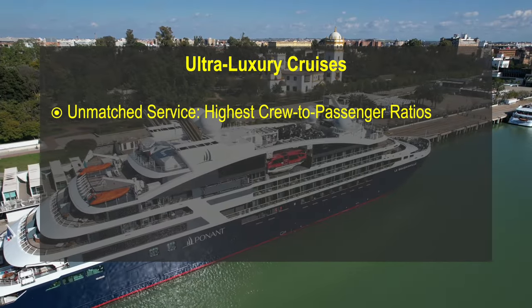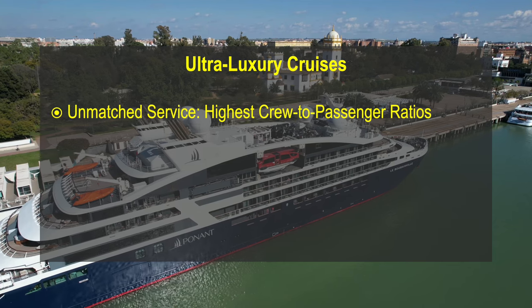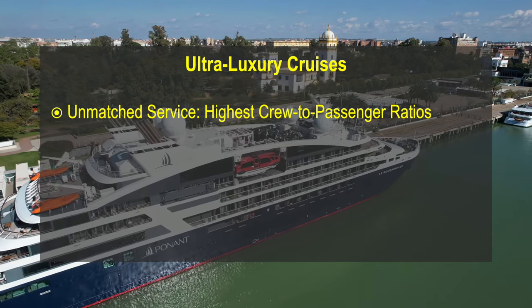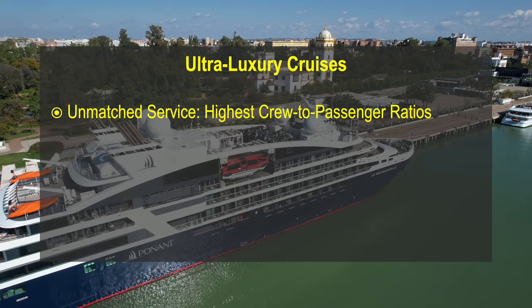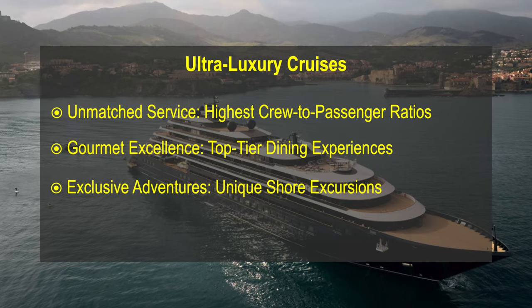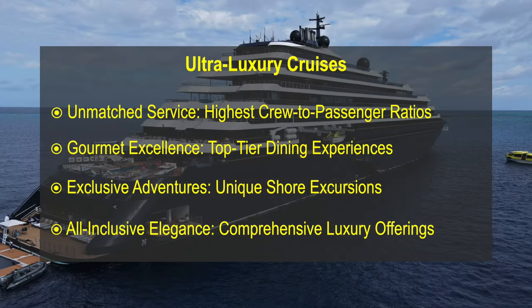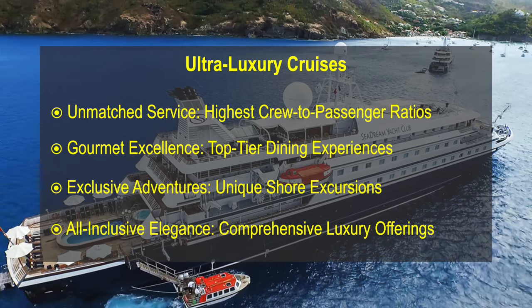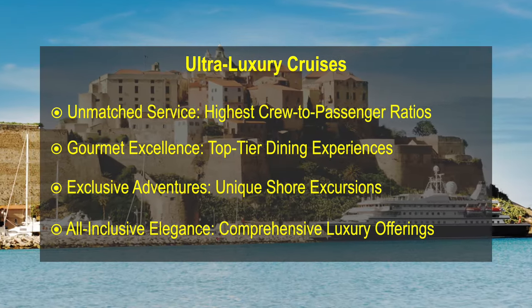Ultra-Luxury Cruises represent the pinnacle of luxury cruising, providing the most opulent experiences. These cruises typically have the highest crew-to-passenger ratios, top-tier dining, exclusive shore excursions and all-inclusive offerings. Examples include Silversea Cruises, the Ritz-Carlton Yacht Collection and Sea Dream Yacht Club.